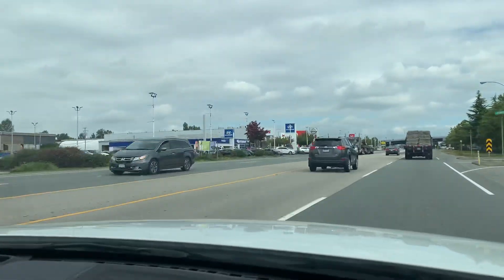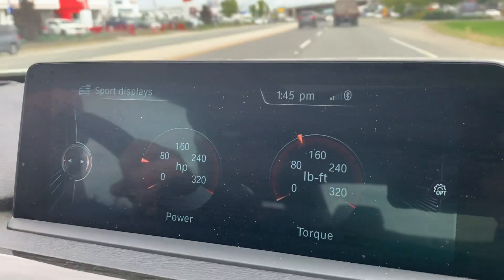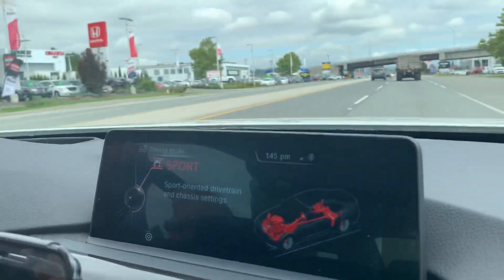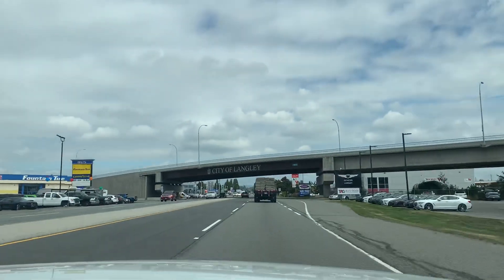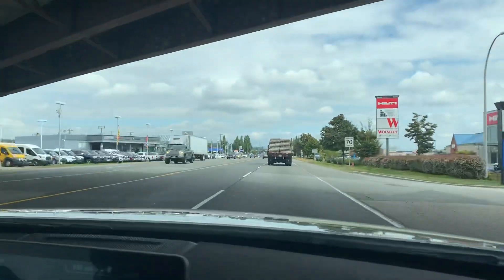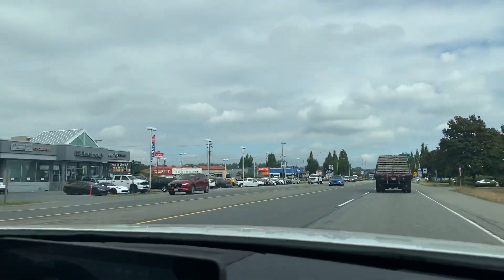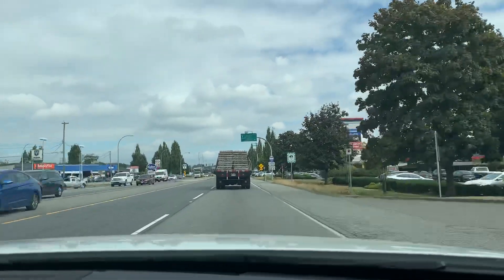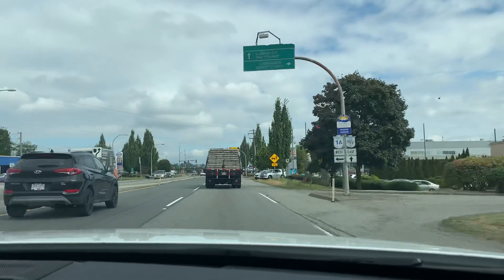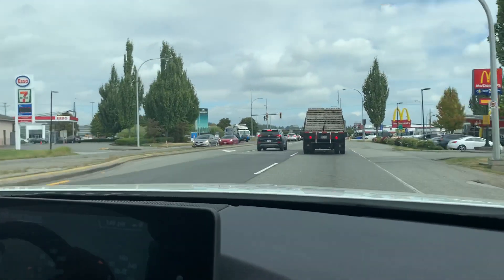The cars here are more high-end or a bit more expensive, like Acura, Audi, BMW, Porsche, and Mini. There's also the City of Langley painted on one of the bridges here, and the speed limit is 70 kilometers per hour. We are about five minutes away from the area where the dealerships are.